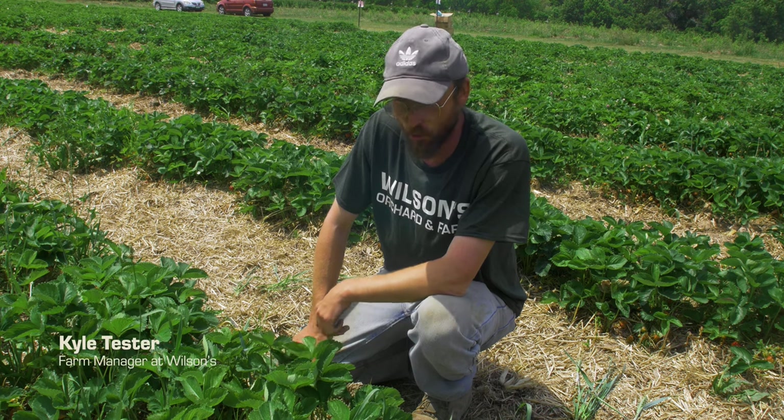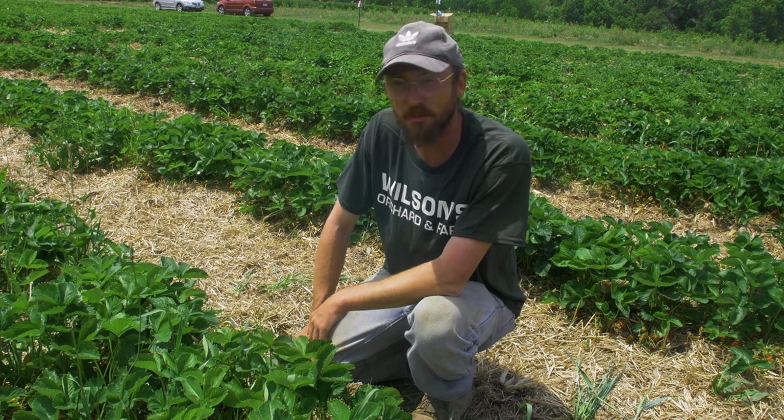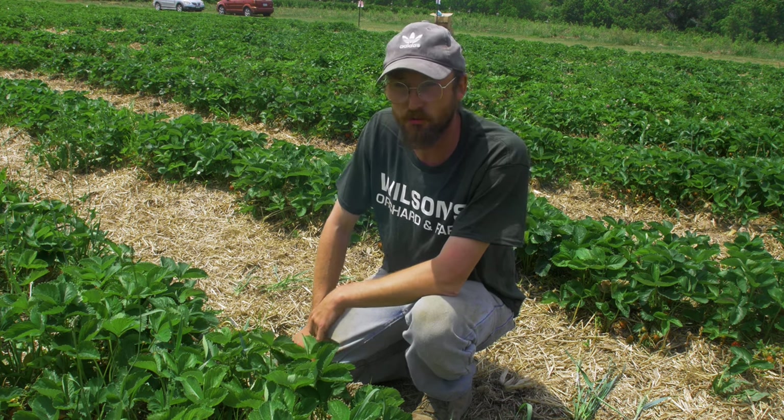Hi, I'm Kyle. I'm the orchard and farm manager at Wilson's Orchard and Farms, and today we're talking about something not too pleasant, and that is an insect pest called thrips.